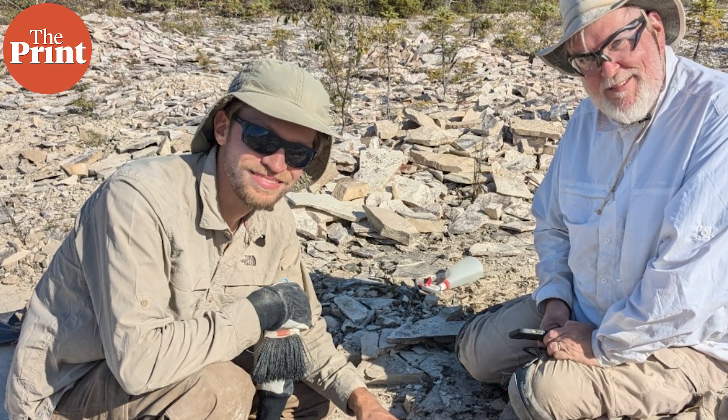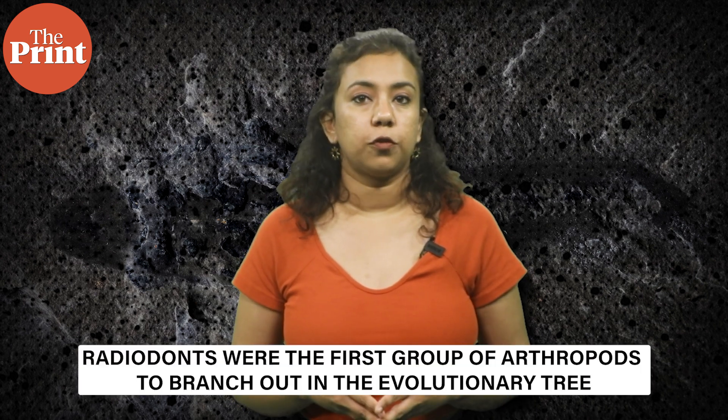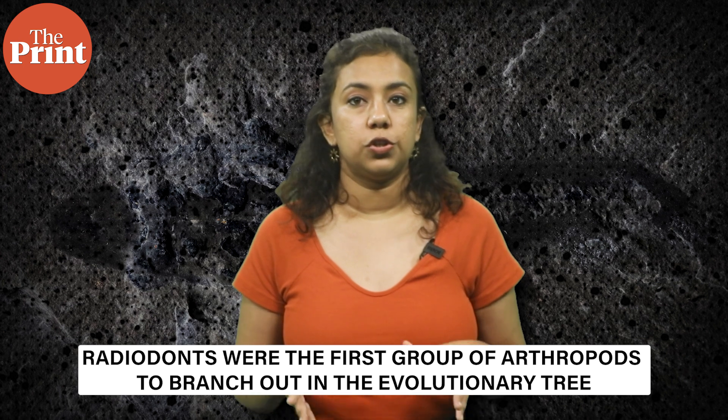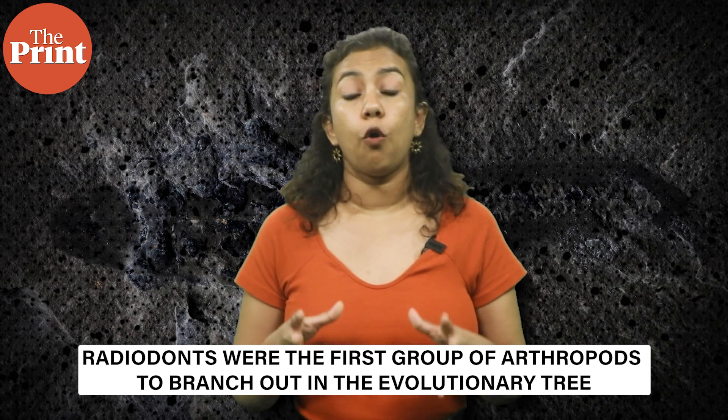They belong to a much deeper branch in the evolutionary tree of animals collectively known as arthropods. Radiodonts are extinct, but studying their fossilised remains can provide insight into how modern arthropods — including insects, crabs, spiders, and more — evolved. According to Dr. Joe Mossouk, the lead author of the study and curator of paleontology and geology at the Manitoba Museum in Winnipeg, arthropods are believed to account for more than 80% of living animal species. Radiodonts were the first group of arthropods to branch out in the evolutionary tree, so they provide key insights into ancestral traits of the entire group.